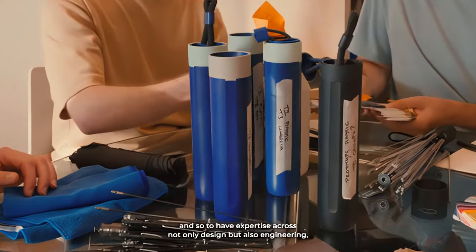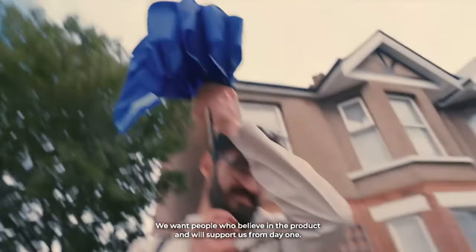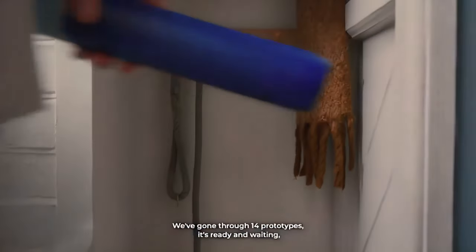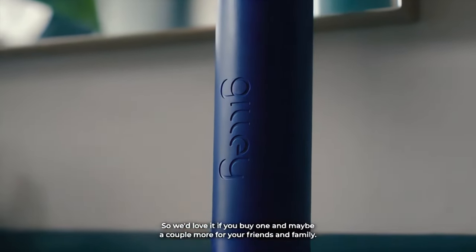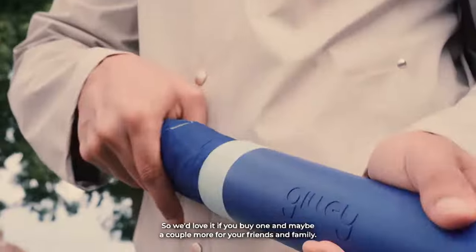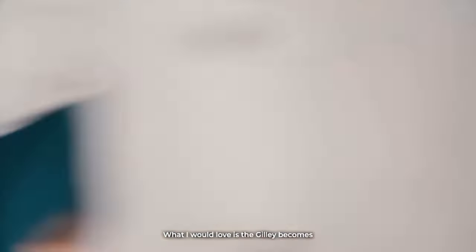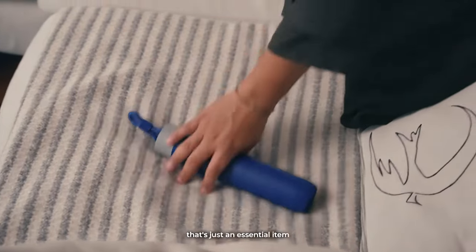Crafted with meticulous attention to detail, the Ghillie features a hand-sewn canopy made from ultra-durable ponchi fabric, enhanced with a hydrophobic coating and double-layered vents, providing exceptional water resistance while allowing for optimal airflow. Additionally, the Ghillie comes equipped with convenient storage solutions, including an extra-wide Velcro wrap and a microfiber cap for moisture containment, ensuring hassle-free transport and maintenance.